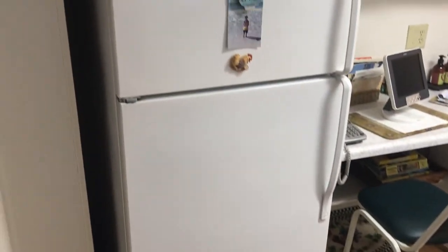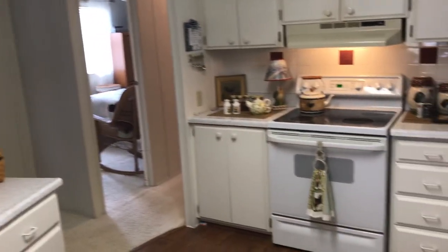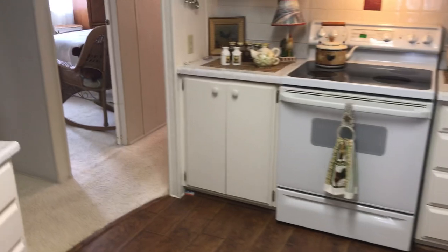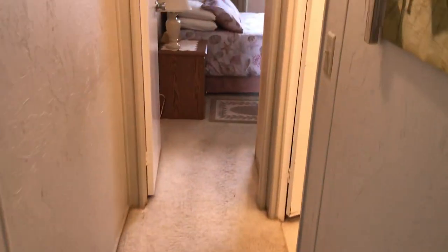Here now we're in the kitchen. You can see we have a nice refrigerator, newer stove, nice flooring, and a nice open feel to this place. One thing I noticed when I first got into this home was the walls are textured very, very nice.